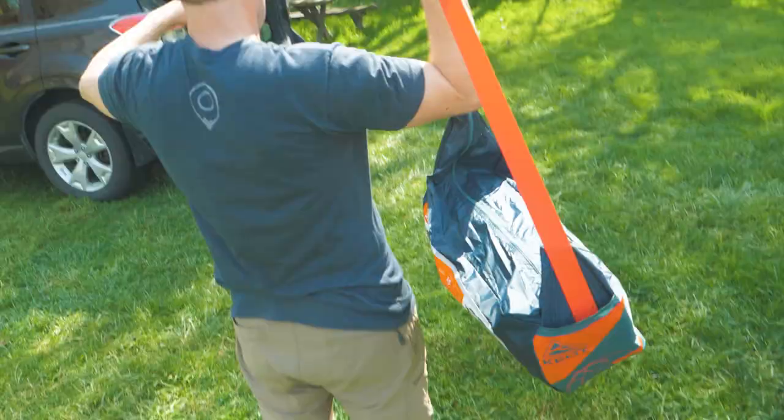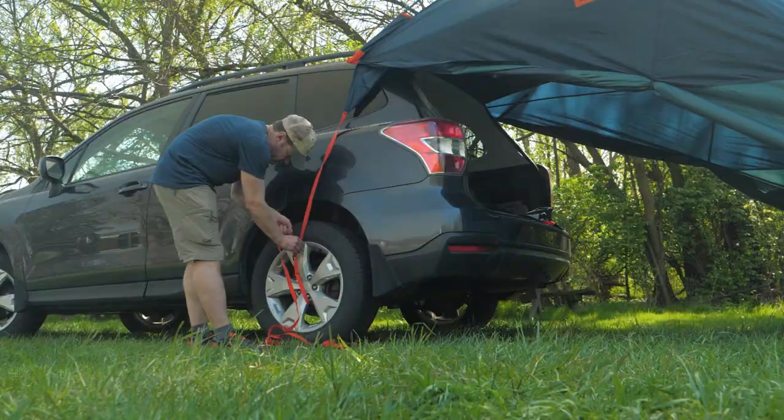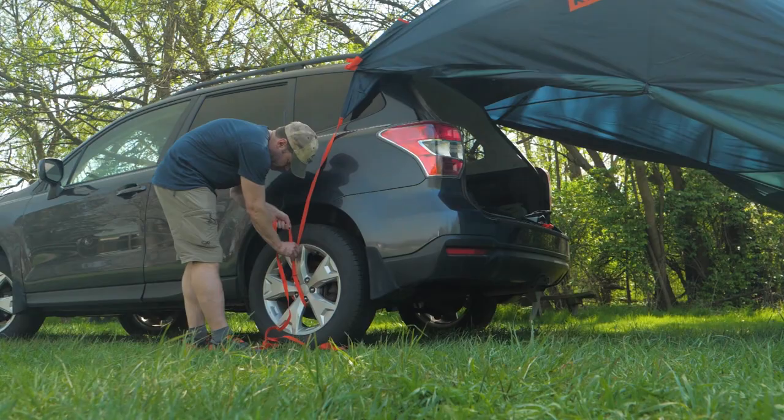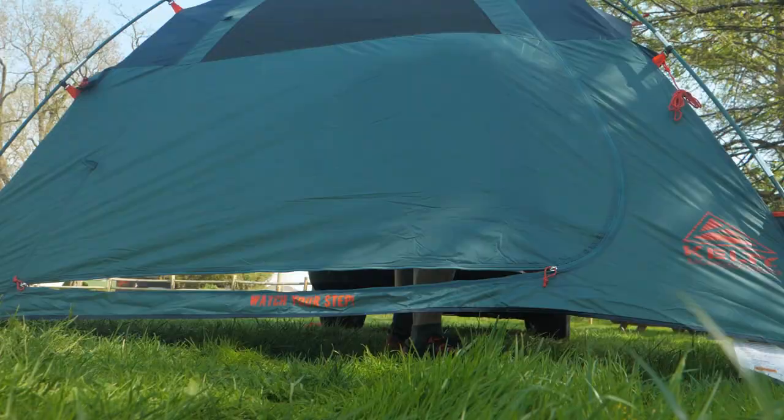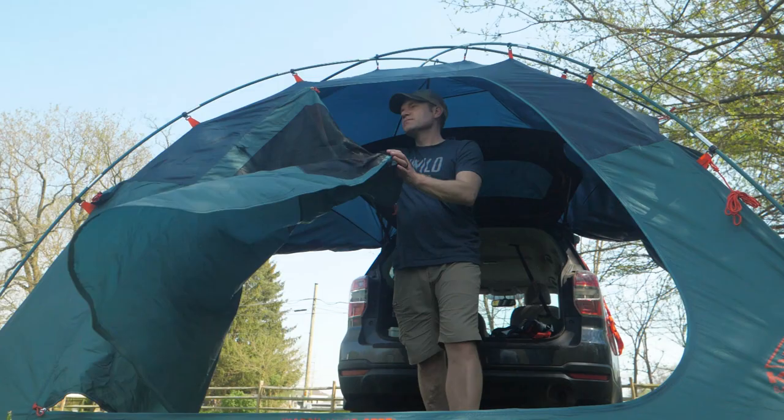When you want to stay close to your car but still enjoy the fresh air, or if you need some extra space for your gear while car camping, grab the Backroads Shelter from Kelty. Get the full specs and the latest awesome gear deals at inwild.com. If you have any questions, our team of knowledgeable gear specialists is always happy to help. Thanks for watching, and we'll see you on the trail.